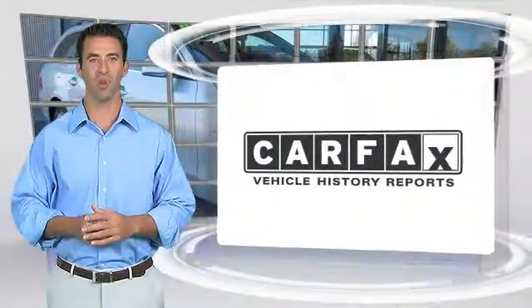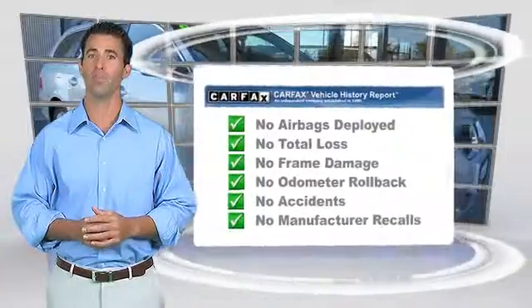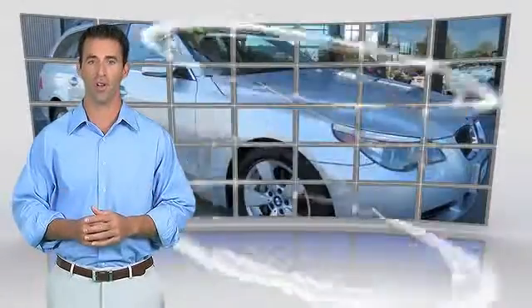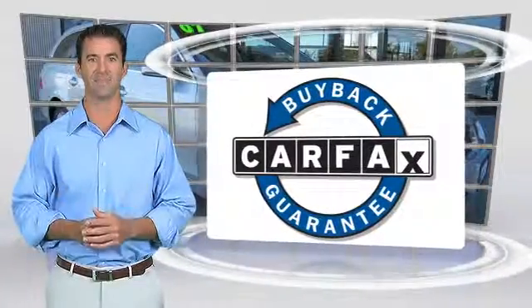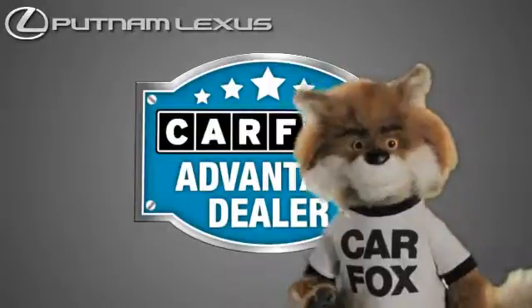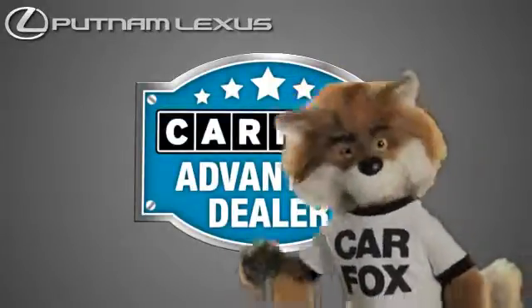Here's another high-quality vehicle with the Carfax Vehicle History Report. Be sure to find a complimentary copy of this report online or contact the dealership. This vehicle qualifies for the Carfax Buy-Back Guarantee. Just say, show me the Carfax at Putnam Lexus, a Carfax Advantage dealer.